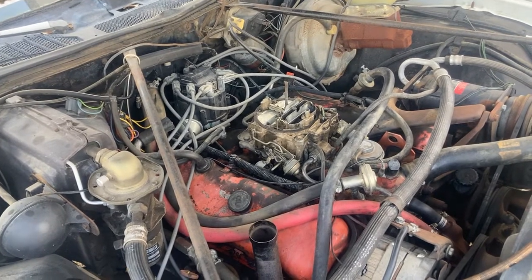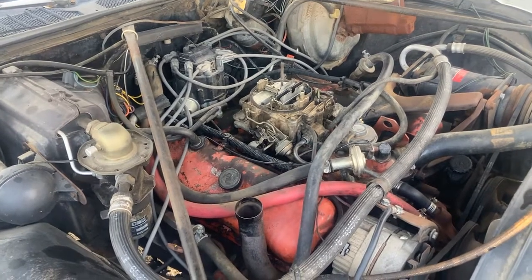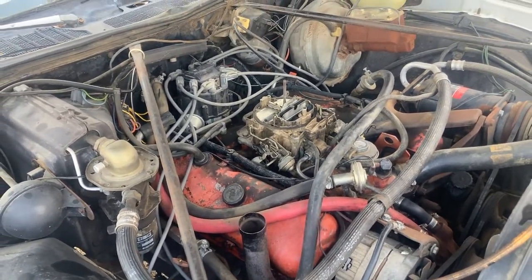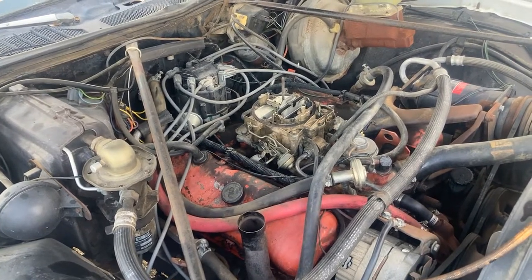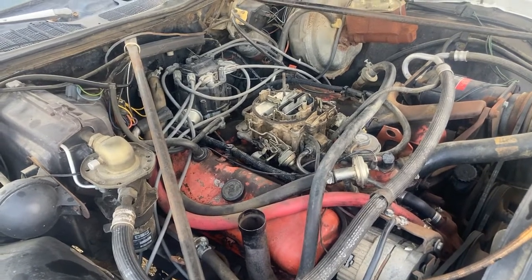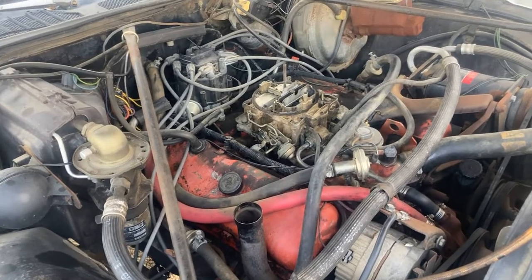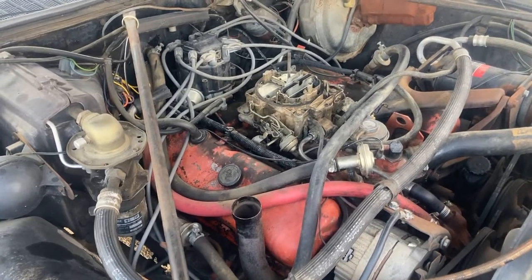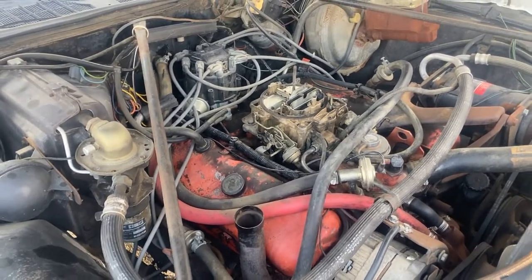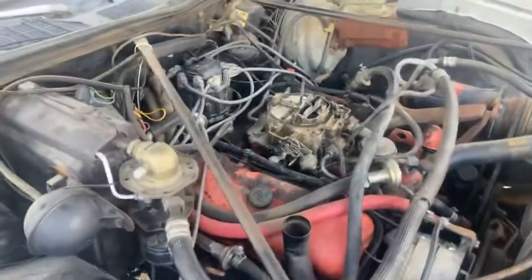So how rare is it? The Chevelle platform — which encompasses the Malibu two-door, four-door Chevelles, the station wagon, and the El Camino — there were about 680-something thousand of those made for 1974. Out of all those cars, there were 16,000 with the big block. Now how many El Caminos specifically had the big block? The stats don't tell you, so you have to extrapolate. Using basic statistics, we're going to say there's about 1,500 of these cars made, if that.